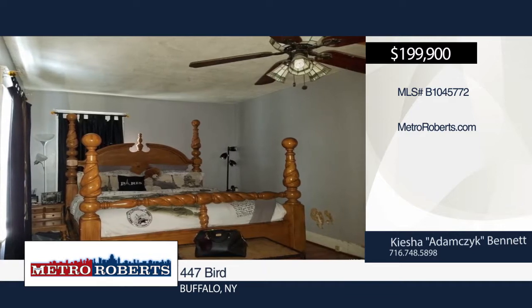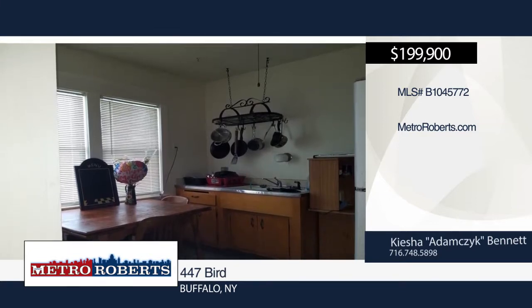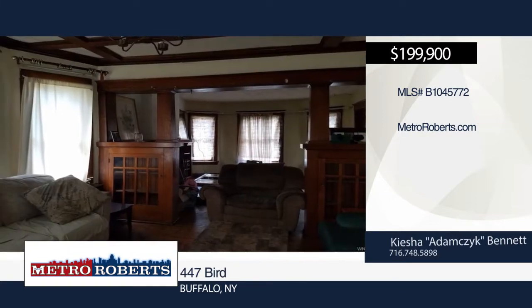On the other hand, the upper unit has original hardwood floors, front porch, and private rear porch off of a bedroom. Both units have working gas fireplaces.